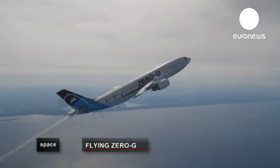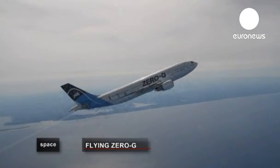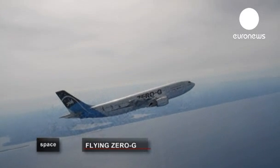The next step is commercial flights, with paying members of the public now able to feel what it's like being in space.